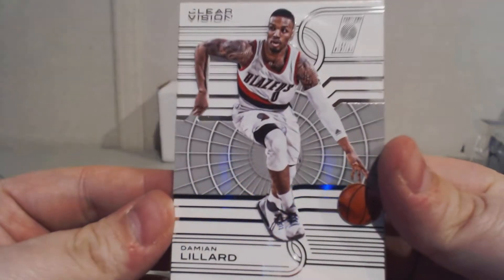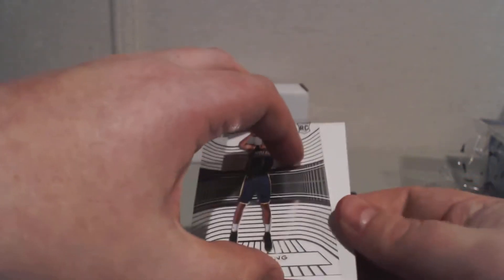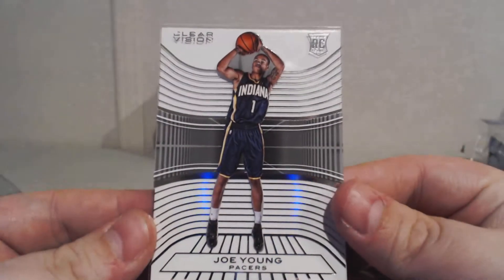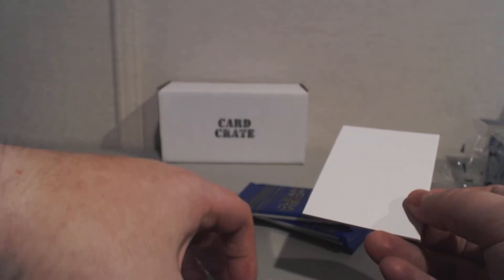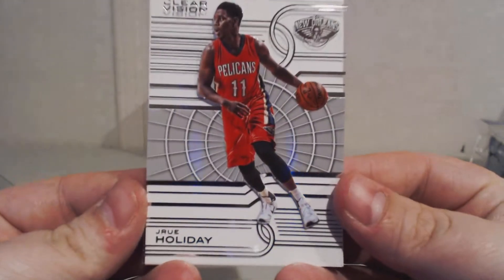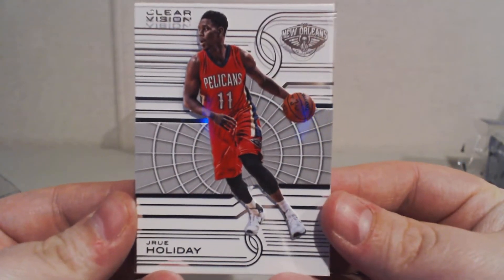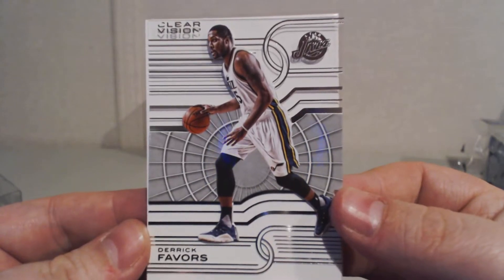We have Damian Lillard — really cool looking cards, they really are. Got a dummy there. Joe Young, rookie card for the Pacers. Drew Holiday for the Pelicans. And Derek Fabers for the Jazz.